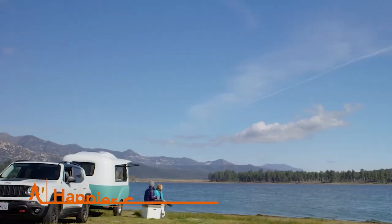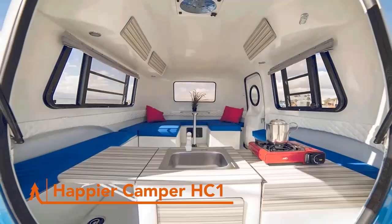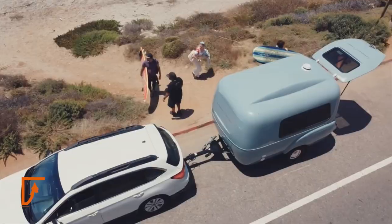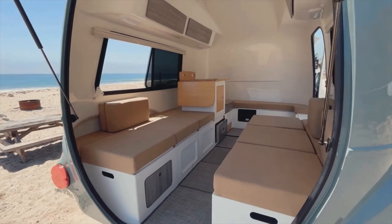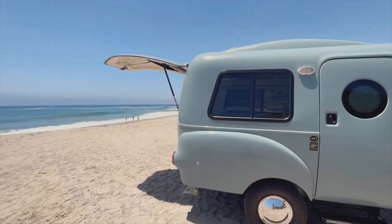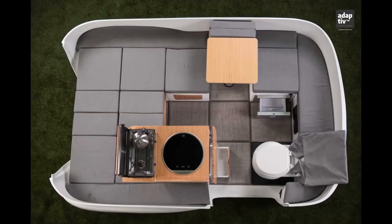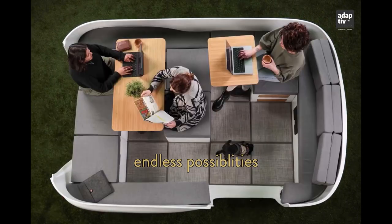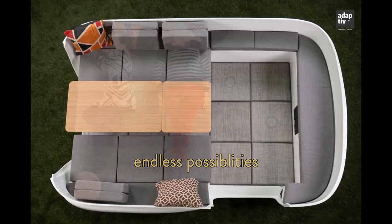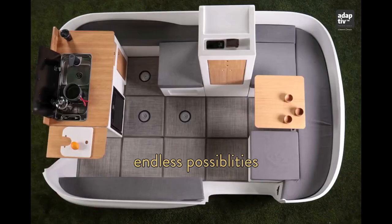Here is the micro trailer that redefines compact living: the Happier Camper HC-1. The HC-1 is a revolutionary micro trailer that makes the most of every square inch. It boasts a spacious adaptive queen-size bed, a built-in bathroom, and a kitchenette. What truly sets the HC-1 Studio apart is its versatility — the adaptive living space can seamlessly transform from a comfy bed to a cozy dining area, and even a cargo space if needed.